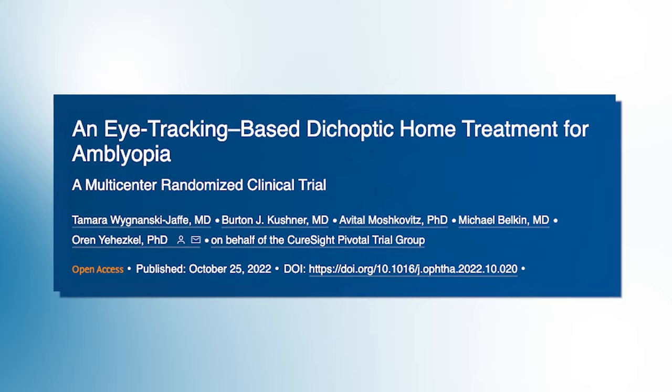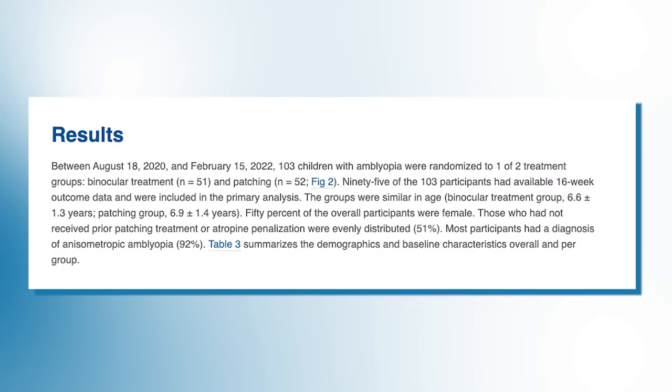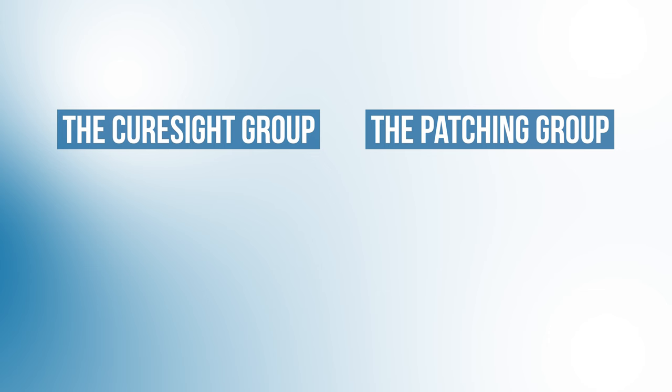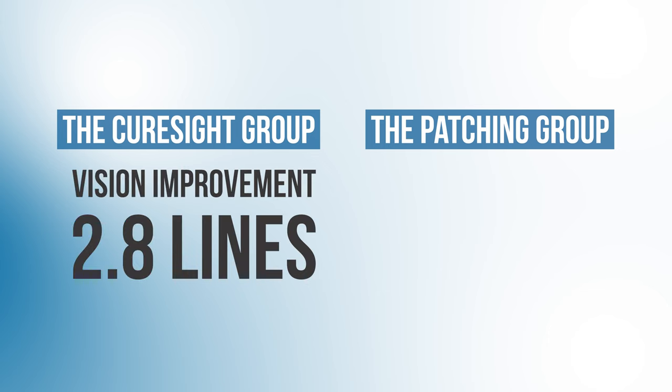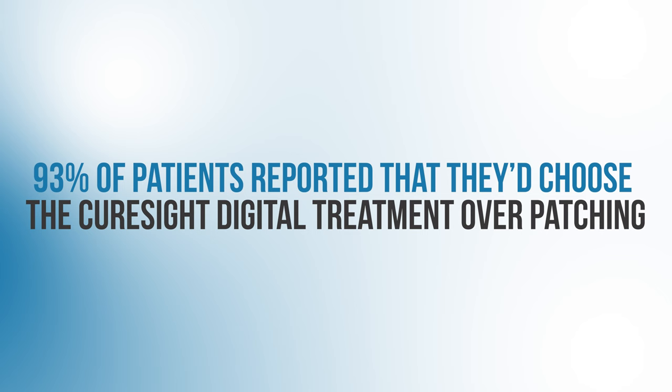Results from their clinical trial were published in the journal Ophthalmology in March of 2023. They took 103 children aged four to nine with amblyopia and randomized them to either receive the CureSight treatment for 90 minutes a day, five days a week, for 16 weeks, or the control group which did patching for two hours a day, seven days a week. At the end of the study, kids using the CureSight system improved by 0.28 logMAR — basically 2.8 lines on a vision chart — while patients in the patching group improved by 0.23 logMAR, or 2.3 lines. This showed that CureSight was at least as good, if not better, than the current standard of treatment. There were no serious adverse effects reported, and 93% of patients said they would choose the CureSight digital treatment over patching.